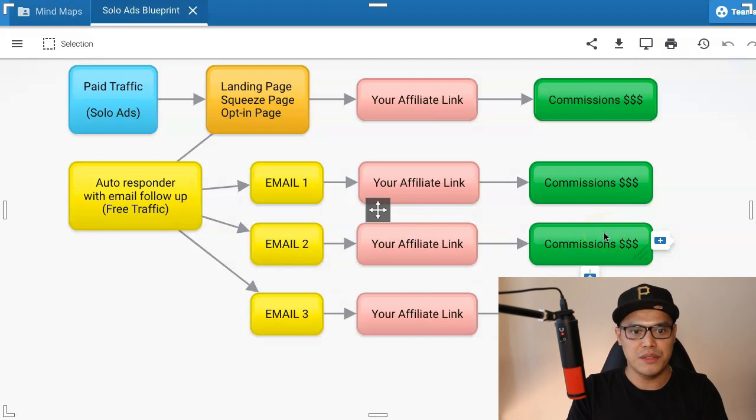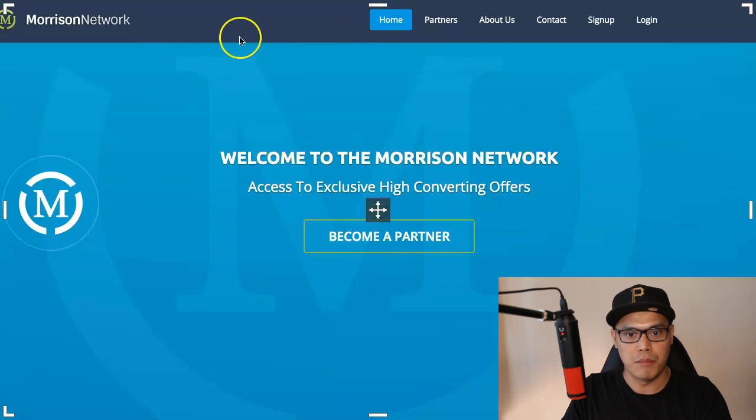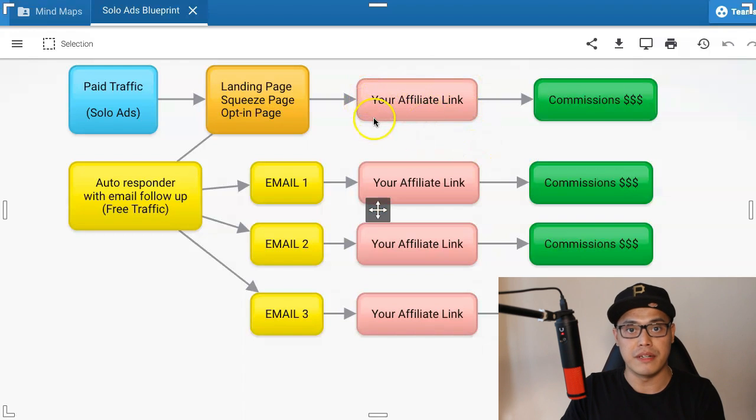Now, the question is how do you actually set this up? With the way the setup works, you need to work backwards and get the affiliate link first. We need to get your affiliate link, which is going to be this part right here. To get the affiliate link, I will also put the links in the description of the video.